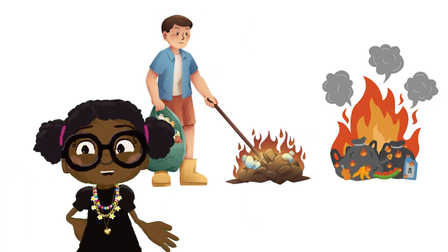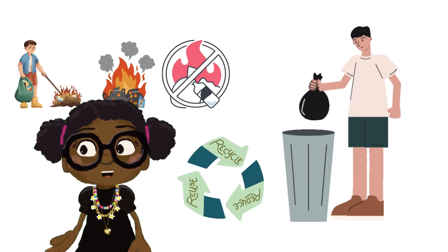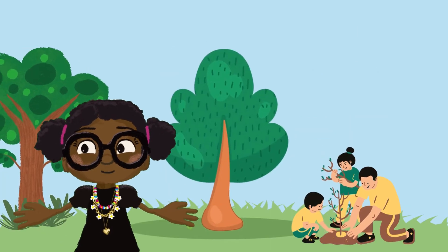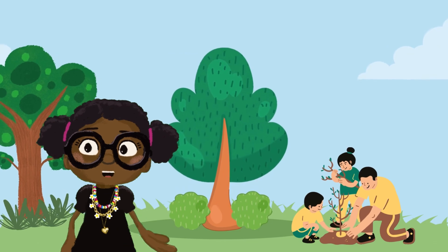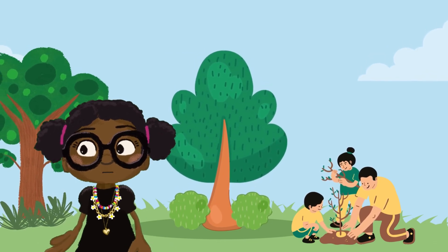When we need to get rid of things, we shouldn't burn them. Instead, we can recycle and reuse them. That helps keep the air fresh for everyone. Planting trees is a great idea too. Trees love to clean the air for us. They take in the dirty air and give us back fresh, clean air to breathe.